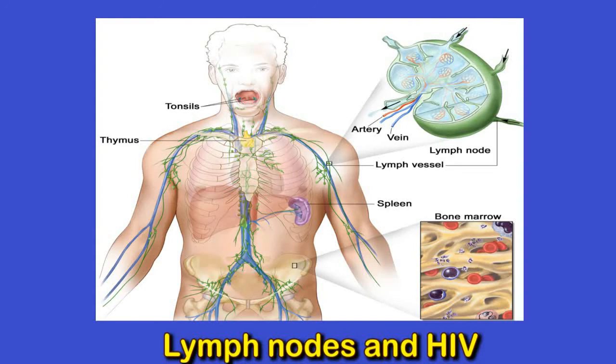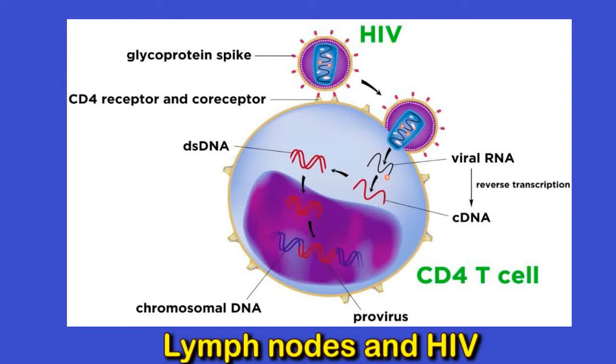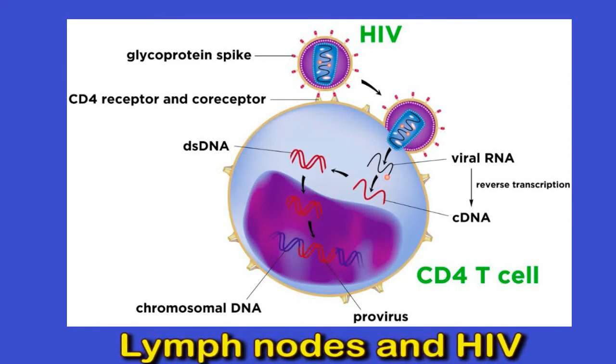Not everybody experiences these types of symptoms. HIV enters white blood cells called CD4 cells and damages or destroys them. If the person does not receive effective treatment, the damage continues until the immune system is too weak to fight off infections. If the number of CD4 cells drops below 200 cells per cubic milliliter, a doctor diagnoses stage 3 HIV. This is the most advanced stage, and a person with stage 3 HIV may develop various infections and illnesses that can lead to swollen lymph nodes.